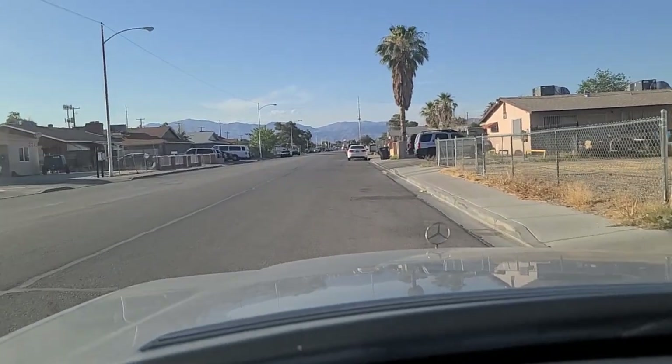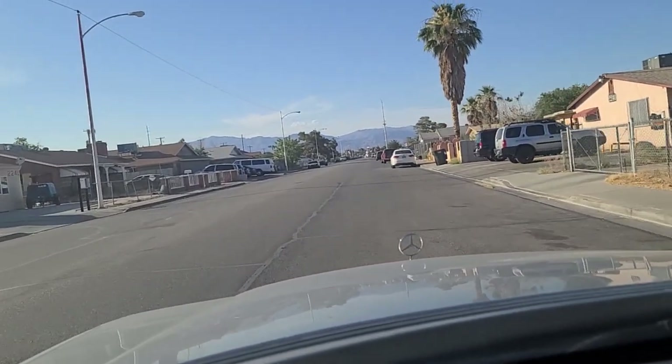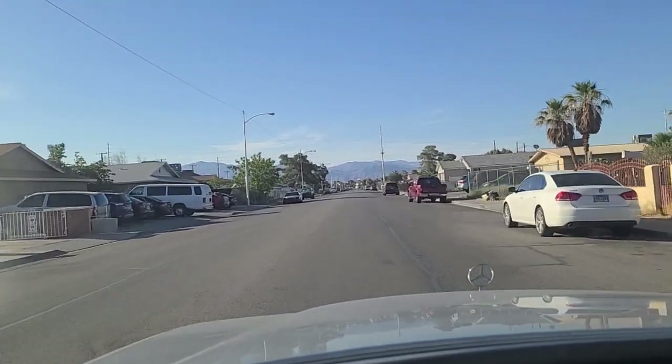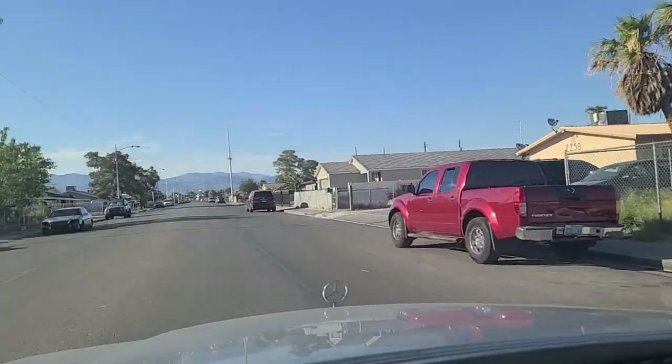Hey folks, welcome back here to The Vegas Don't Show. We're here in the city of North Las Vegas off of Bassler, just south of Cary — C-A-R-E-Y — and heading northbound now on Bassler.